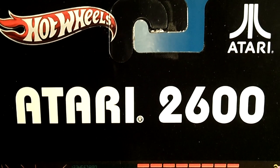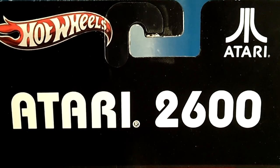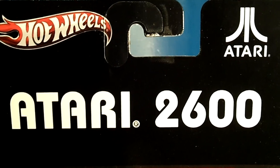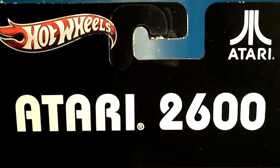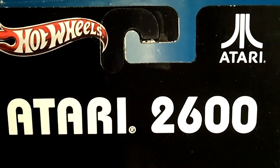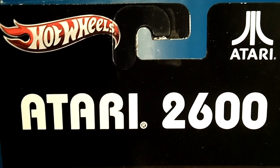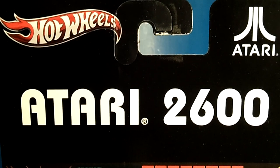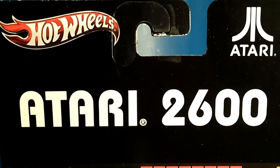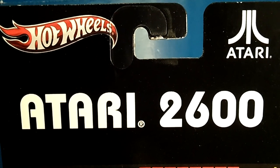I noticed during the beginning with the comic book series and the serial series I was able to complete the waves, but now it's getting harder and harder because not just collectors are grabbing them — scalpers are grabbing them, hoarders are hoarding the favorite cars out of the series. So I'm going to show you the cars I picked up in the last several months of toy runs. I'm going to start off with the Atari series.